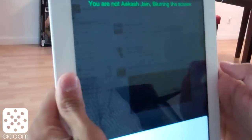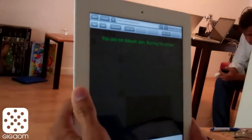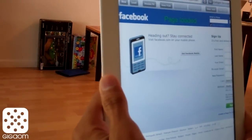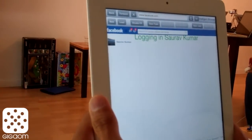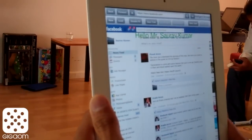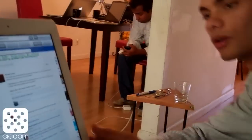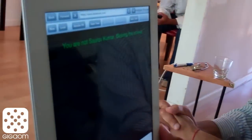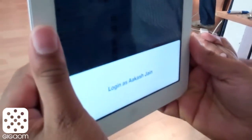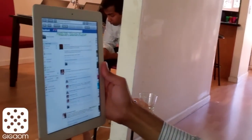We can make it more opaque so it doesn't show the content. Then I can log in as Saurav Kumar and it loads me in. If Akash comes back into view while I'm logged in, it blurs the screen again — he can't access my feed, but he could log into his own account. If I come back, it recognizes me and removes the blur.